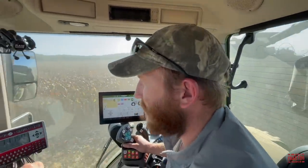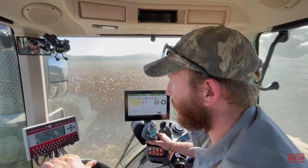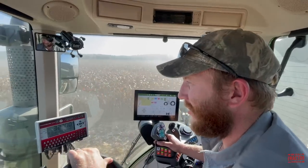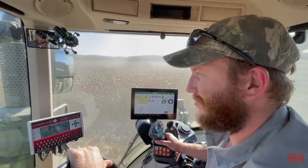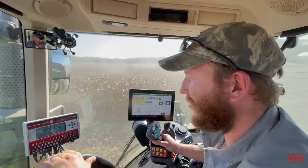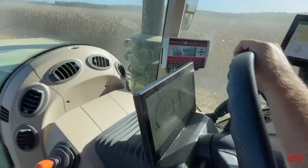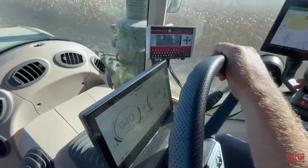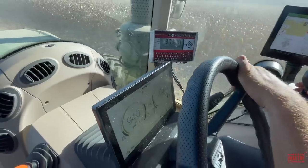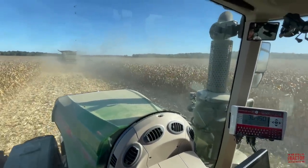The S780 keeps you busy, but those X9s really just keep you rolling all day long. They do, yeah — especially if you've got some good running corn. We can see we're going just about five miles per hour here on the opening pass, so they can really double the speed over the S-Series.